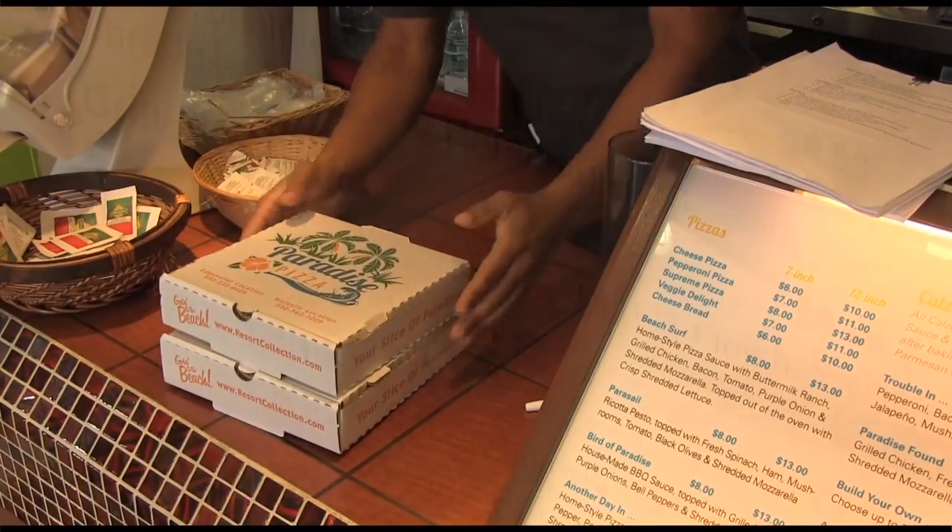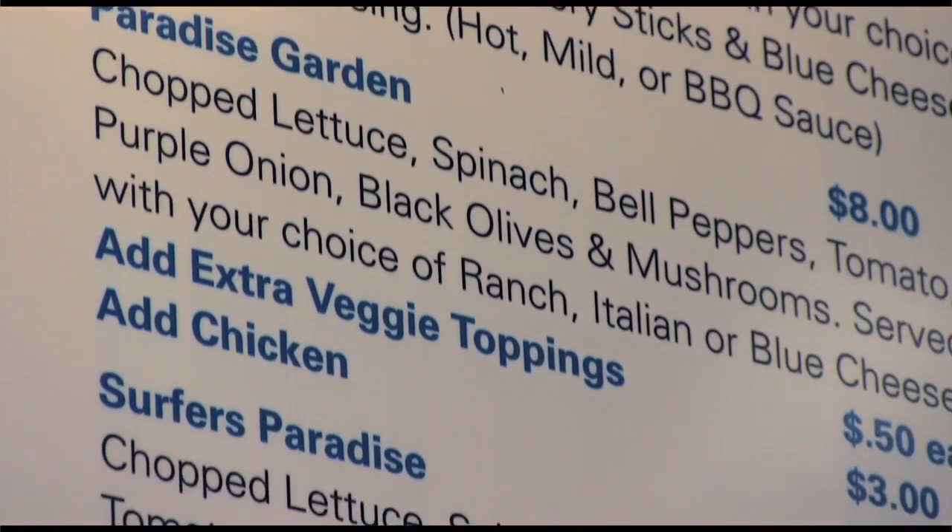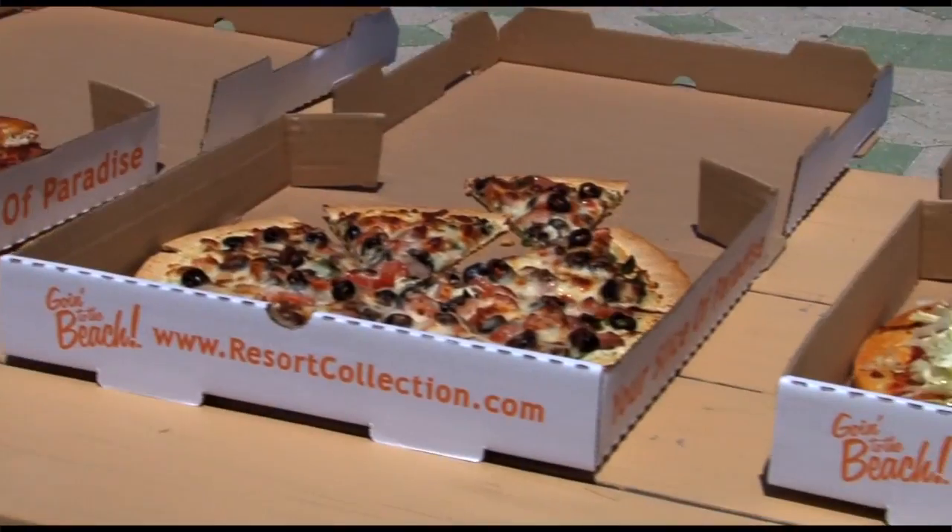So what other foods does Paradise Pizza serve? We serve wings, fresh salads, and also some subs. They are toasted and crunchy — they're great. So let's try some of that great pizza. Okay, let's go.